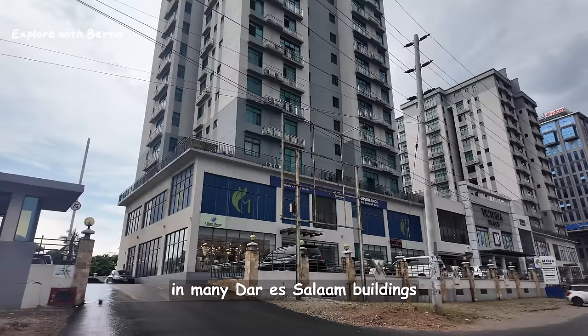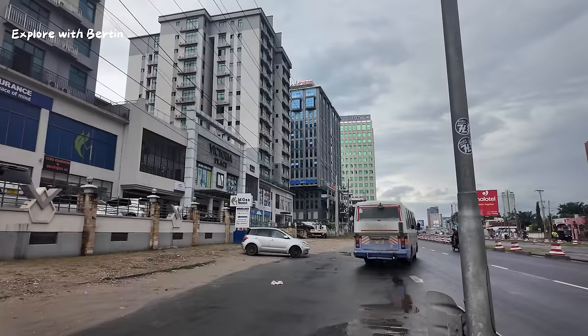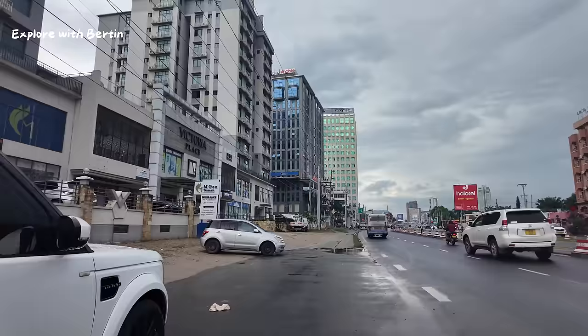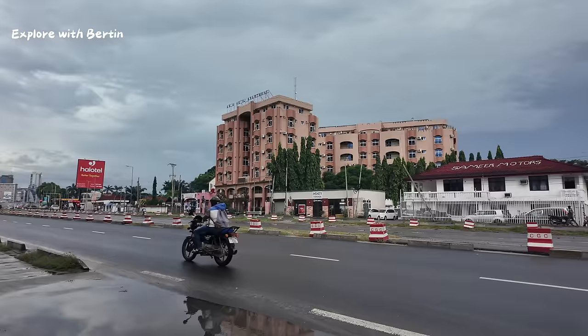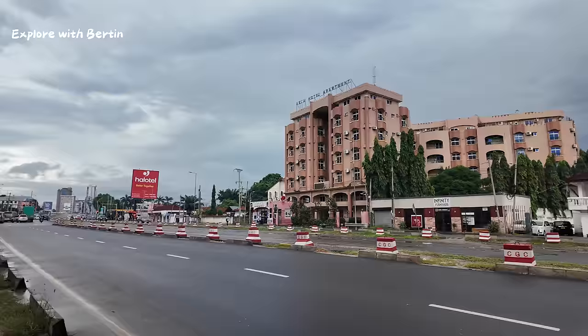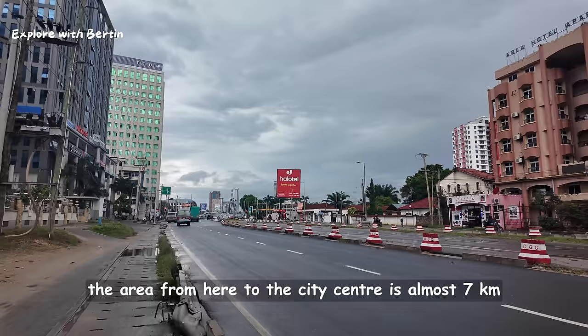I like the way the finishing is being done in many Dar es Salaam buildings — very nice finishing indeed. We have apartments here. This is quite a developed area.